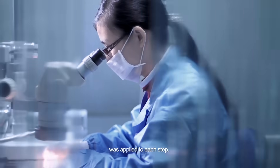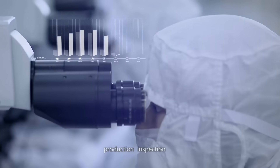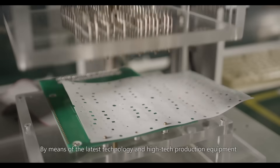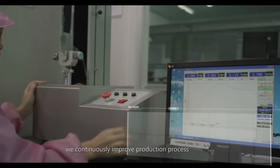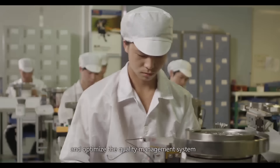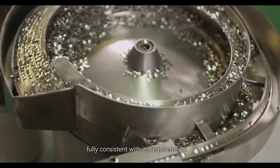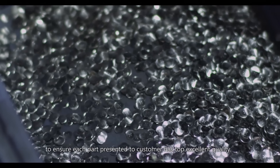ISO quality standard was applied to each step, from raw material purchasing, production, inspection, packing, to sales and marketing. By means of the latest technology and high-tech production equipment, we continuously improve production process, test and measurement technology, and optimize the quality management system. Our goal is to provide customers defect-free products fully consistent with their requirements to ensure each part presented to customers has top excellent quality.